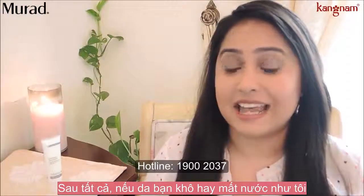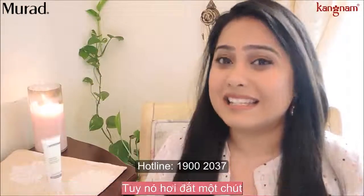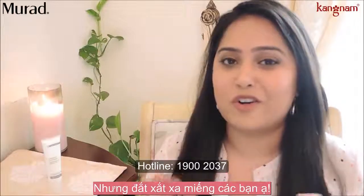So if you have dry or dehydrated skin like me, I would highly recommend this product. It is a little expensive but a little goes a long way.